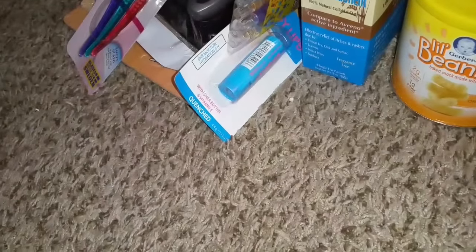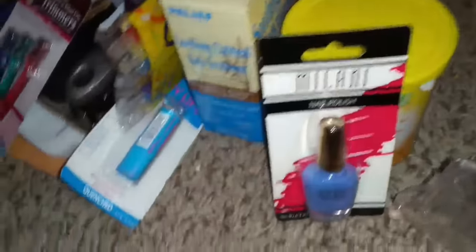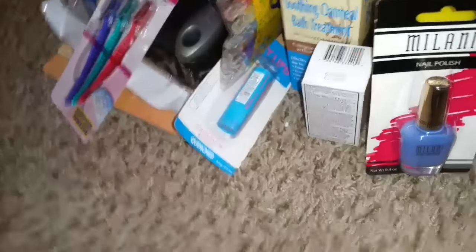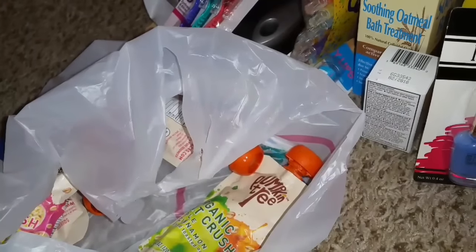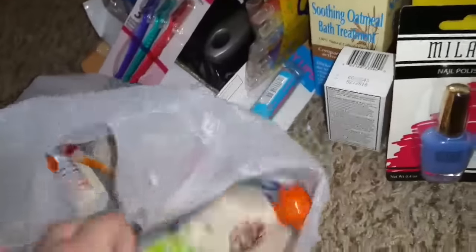I found this pretty blue nail polish — it is Power Periwinkle, number six. I also got ibuprofen, a bunch of these because they were two for 99 cents. This is an organic brand called the Pumpkin Tree. These don't expire until July 7th, 2017, so I think I got $3 worth.